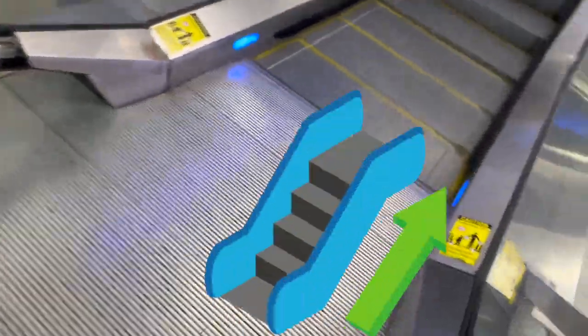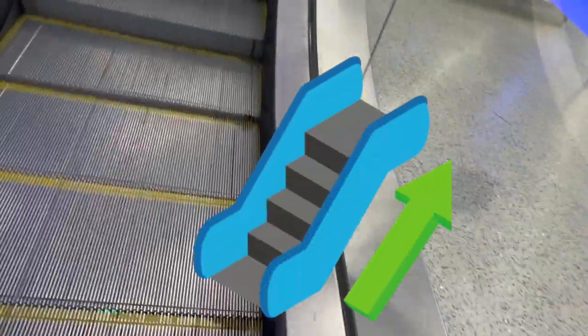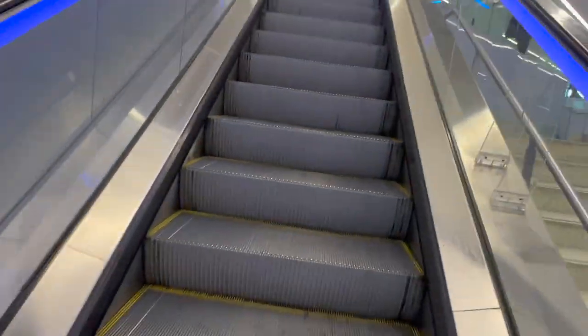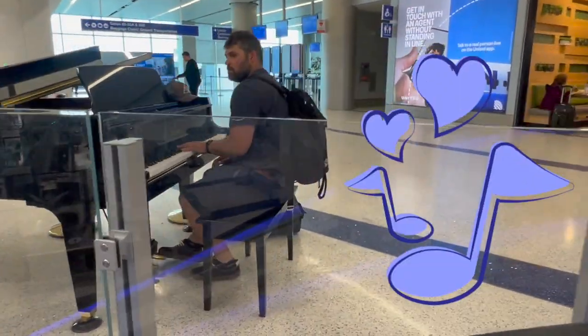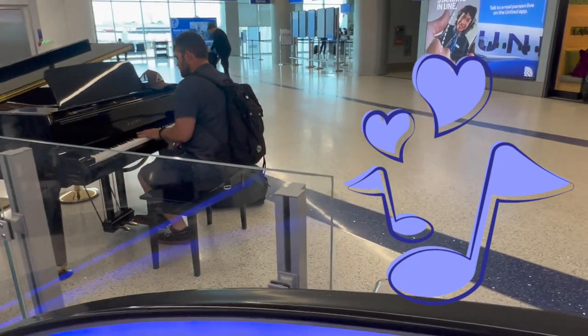Now we're going up the escalator! Listen to somebody play the piano — wow, he's really good!